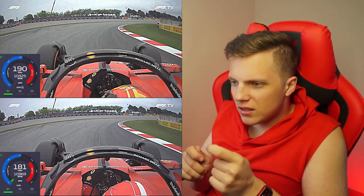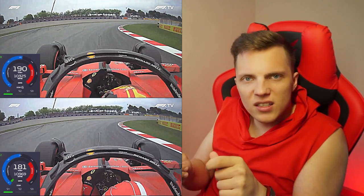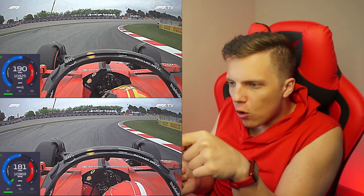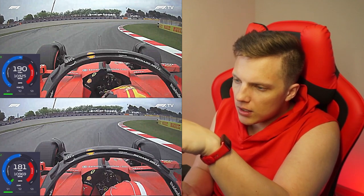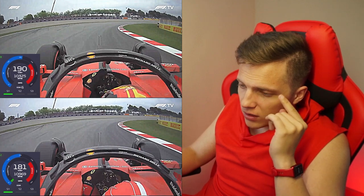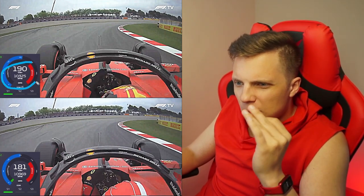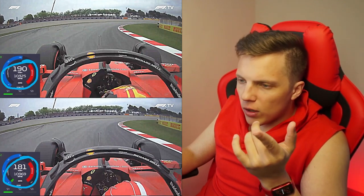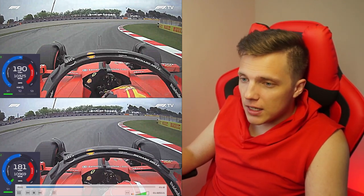Carlos Sainz is way more progressive. He starts turning his wheel at the same moment but his movement is more progressive — he starts with a lesser angle and then progresses towards a bigger and bigger angle. This approach pays dividends, at least in Barcelona, because he is every time faster during corner entry. And that's where he pretty much has all his gains.